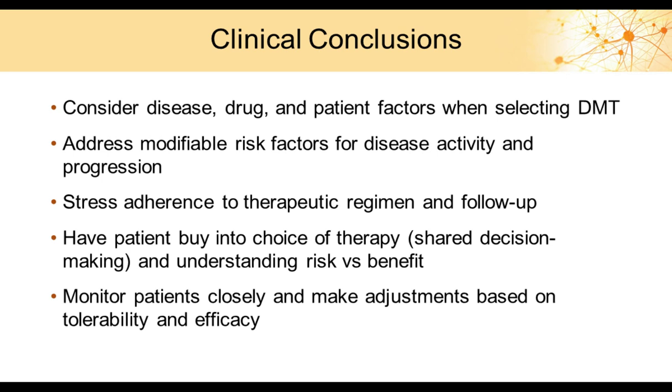In conclusion, when starting therapy we must consider patient factors, the drug itself, and the physician's assessment of the disease course. We must identify modifiable risk factors — managing hypertension, diabetes, and smoking cessation — and ensure patients understand the importance of therapy and receive adequate follow-up. Patients must buy into treatment, understanding the benefits of what we're doing. We must monitor closely and make adjustments based on tolerability and any efficacy issues.